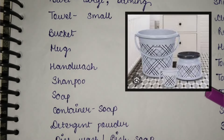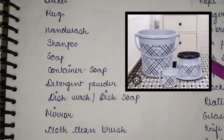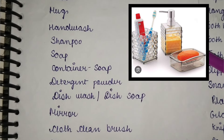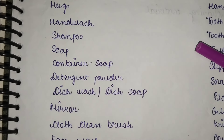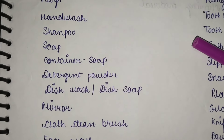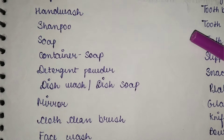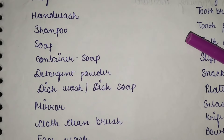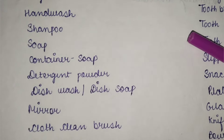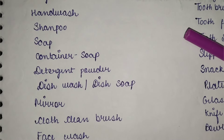Next, you will need a bucket and a mug. Hand wash, shampoo — the soap will need a soap container. We just need soap, but soap can be forgotten. Also, keep detergent powder with your clothes. You can fill detergent into a smaller container, and also keep dish wash liquid or bar soap.